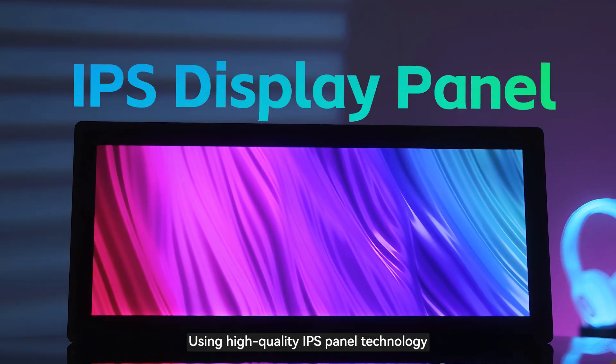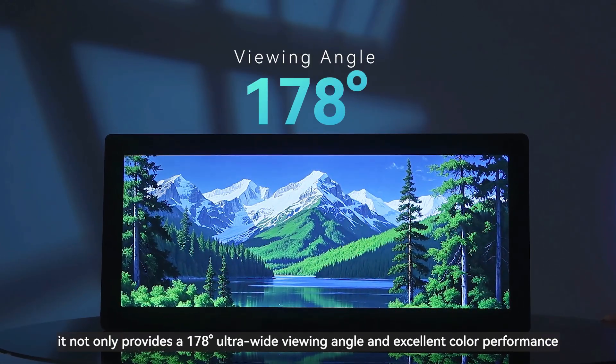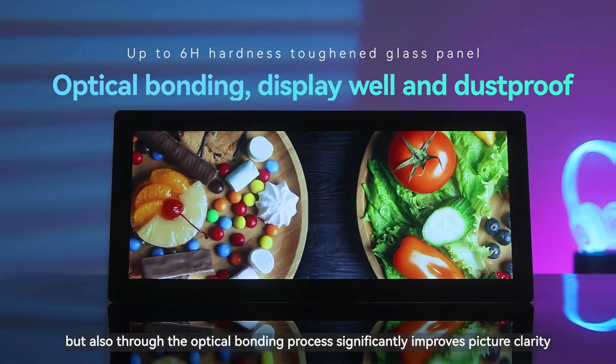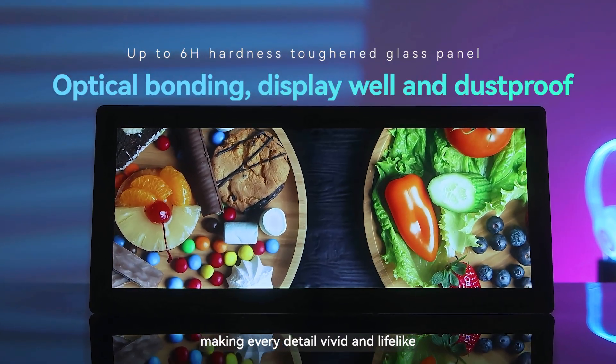Using high-quality IPS panel technology, it not only provides a 178-degree ultra-wide viewing angle and excellent color performance, but also through the optical bonding process significantly improves picture clarity, making every detail vivid and lifelike.